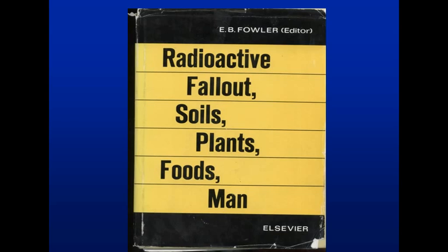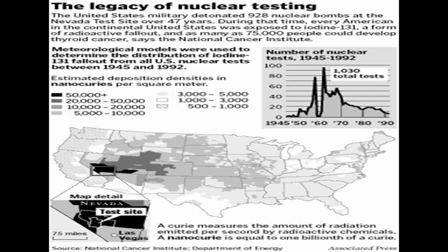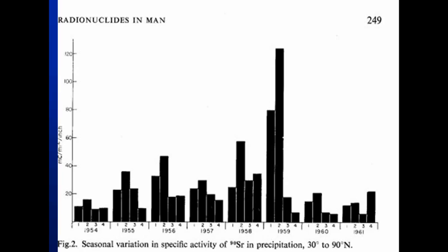This is the legacy of nuclear testing, showing the number of tests from 1945 to 1992. But a lot of the radiation actually comes from Soviet fallout, since most of our own testing is underground. This chart shows the rise in strontium-90 in precipitation — starting in 1954, then getting higher in '55, '56, '57, '58, '59, and then '62 it goes way up again just before the test ban treaty. Notice it's higher in the spring, when you get most of your rain, and a lot of testing is done in the fall.